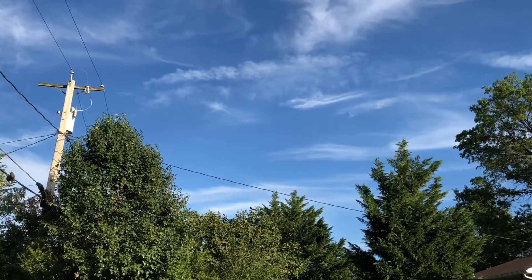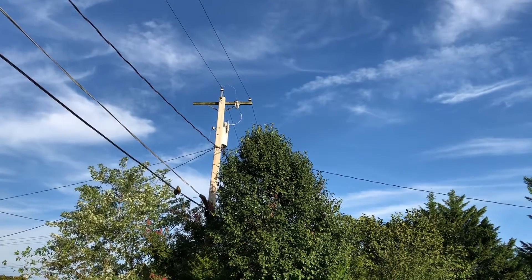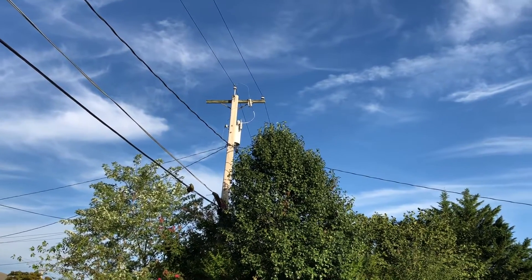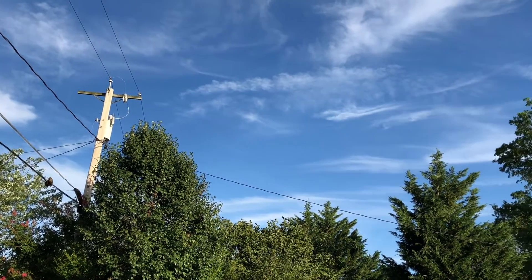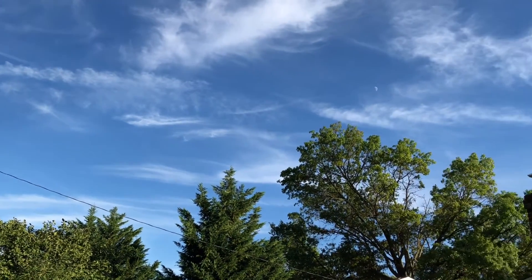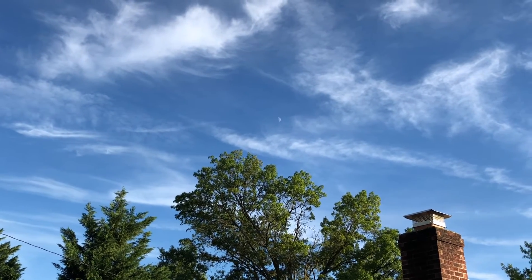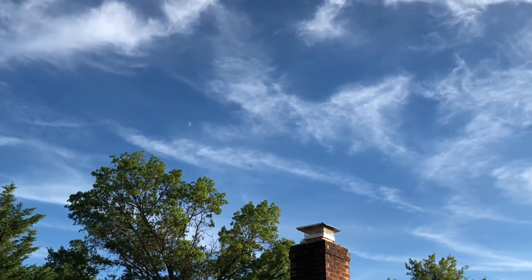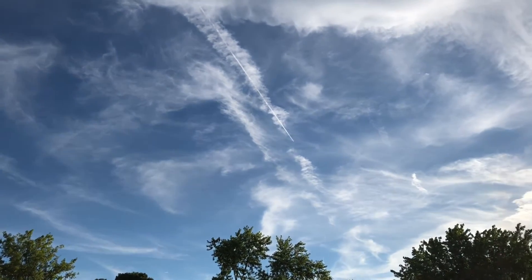I will be getting back to doing some adventure videos, hopefully next week if the weather cooperates. We're supposed to get rain Tuesday through Friday of next week, so hopefully that next weekend I'm going to get out and about and do an adventure video for everybody. I just want to let people know about these chemtrails — look at that right there.